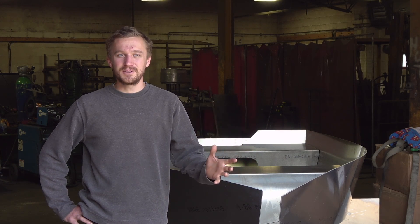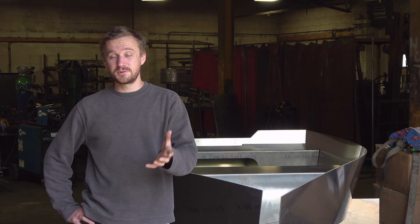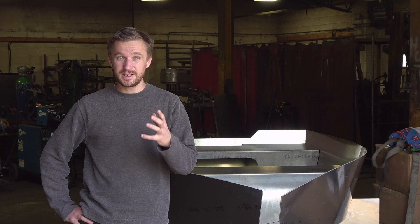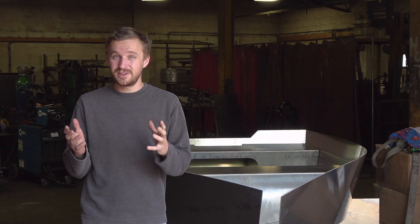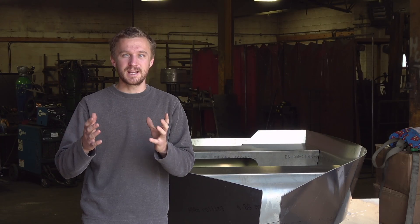Hi guys, welcome back to the channel and a big welcome to a bunch of new subscribers we've got lately. I think we're nearly at 13,000 now which is just mind-blowing. So we thought it was about time we did a sort of update video to bring you up to speed on what's going on and help answer a few questions that we seem to get.